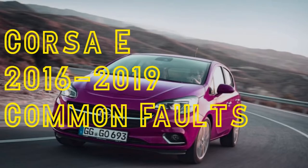Hello everyone and welcome. In this video we're going to be talking about the top 10 most common faults on the Corsa E, years 2014 to 2019. This is the last shape that Vauxhall did before Peugeot, PSA, or Stellantis, whatever you're supposed to call them nowadays, took over. And that's for another video. So in no particular order, let's get into it.